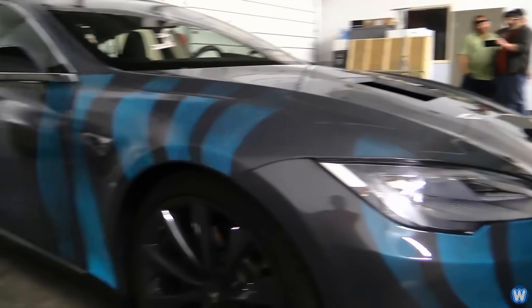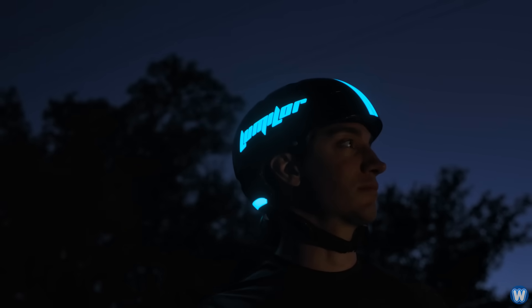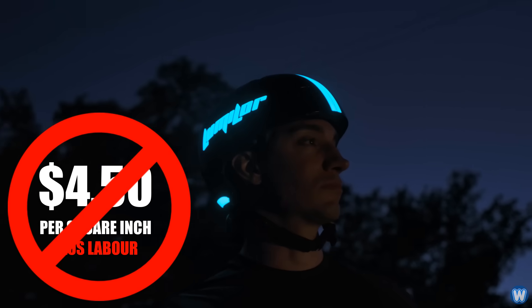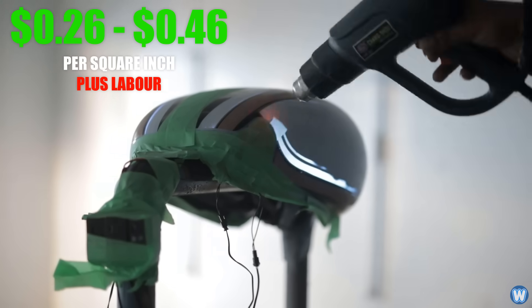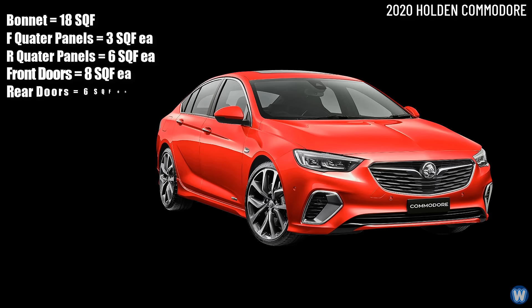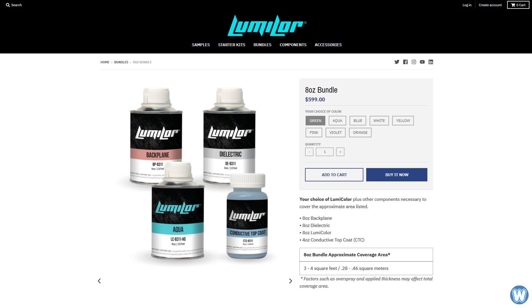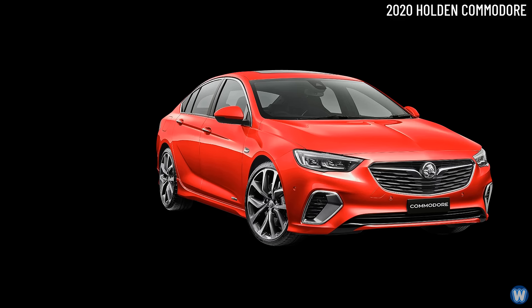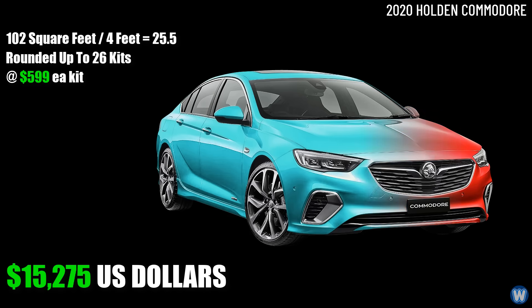Now in regards to pricing, I must warn you there are still some old websites advertising old prices for version 1.0 of the LumaLor electric paint at $4.50 per square inch. In fact, the current pricing is more like $0.26 to $0.46 per square inch as of December 2020. I measured the surface area of my 2020 Holden Commodore and it came to approximately 102 square feet. On the LumaLor website, they sell paint kits to cover 4 square feet for $599 US dollars. So the simple math is 102 divided by 4 equals 25.5, or rounded up to 26 kits at $599 US dollars each.